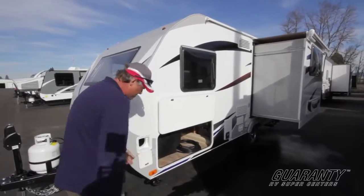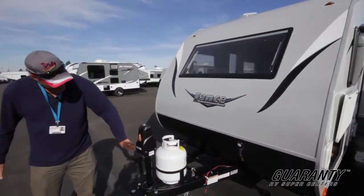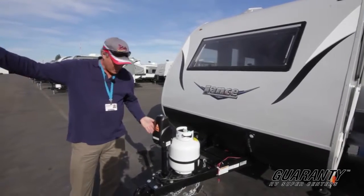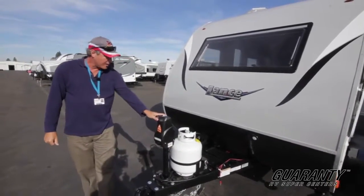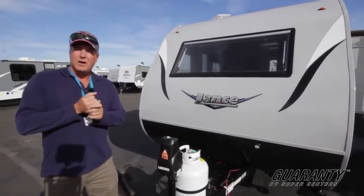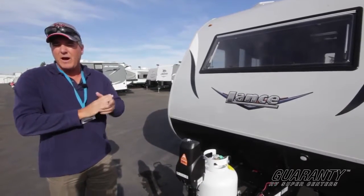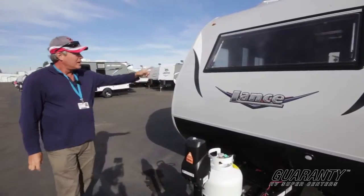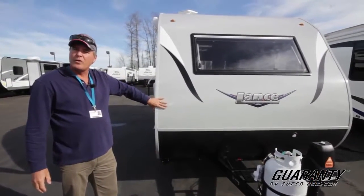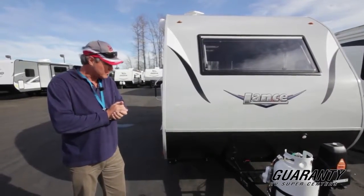Up front you're going to have a lighted power tongue jack — really convenient when asking somebody to back it up, you can raise it with one hand and make sure it's going to clear the ball height properly. You'll also see a 5-gallon tank and room for a nice deep-cycle marine battery. The battery will more than handle powering that Schwintech slide in and out. The front design — about a year and a half ago, Lance moved to a more curved front, which is more aerodynamic for less wind drag and better fuel efficiency.